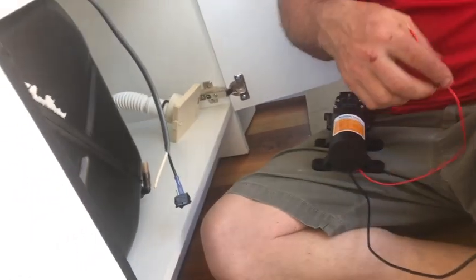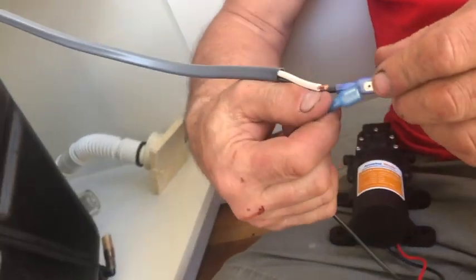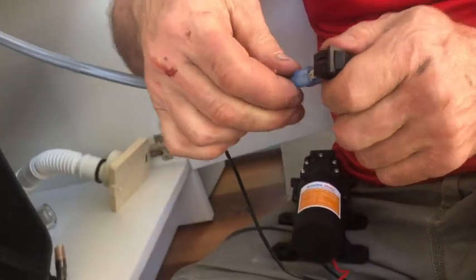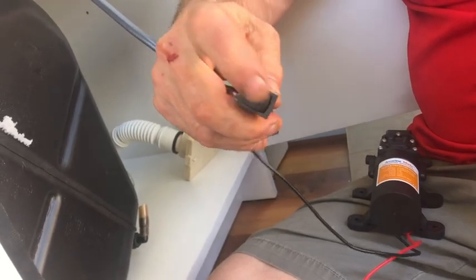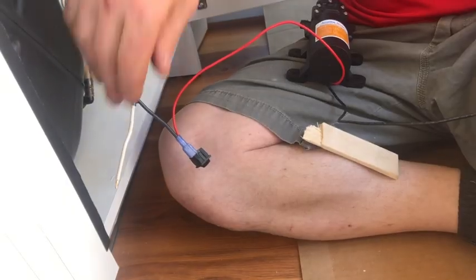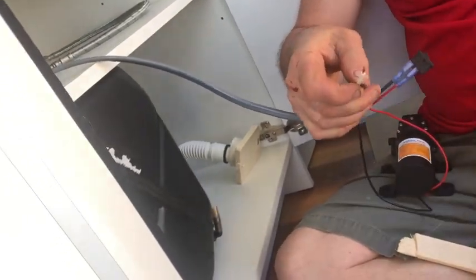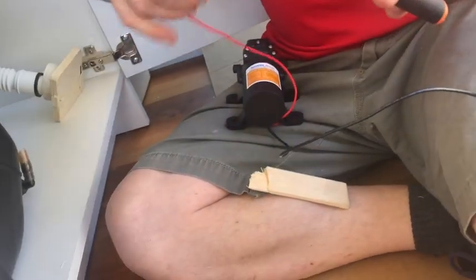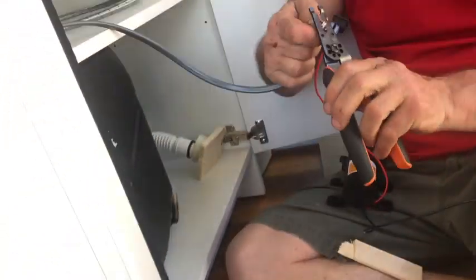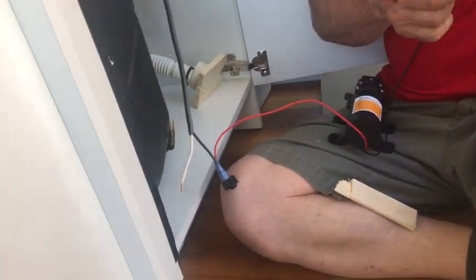We are setting up my water pump and we're going to be putting a switch on it so I can turn it off if I'm driving for long periods of time. On our wire here, the black is positive and the white is negative, whereas on the pump the red is positive and the black is negative — a little confusing, but we'll get it sorted with the switch in the middle.